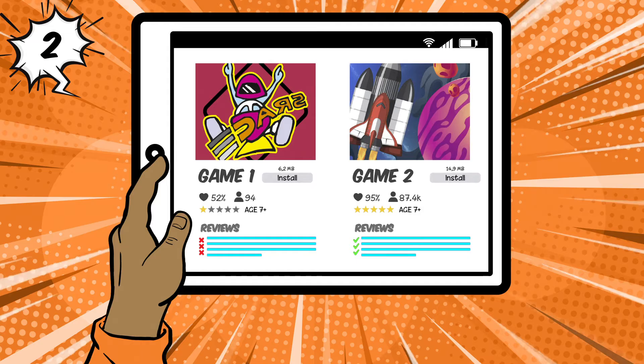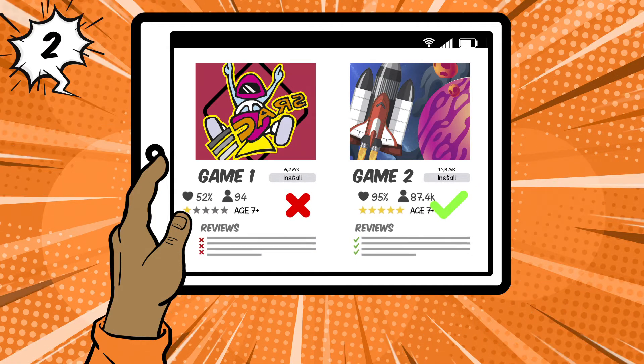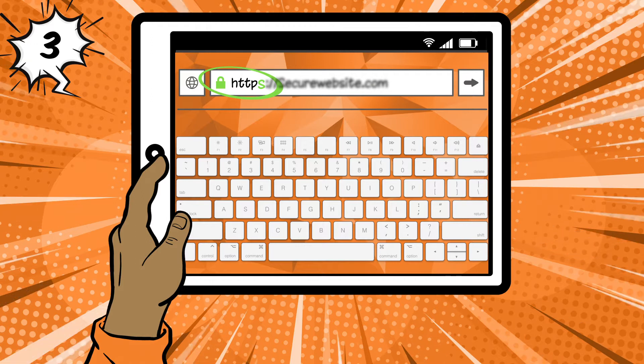2. Stick to well-known websites, apps, and games. Do your homework by researching them online or check with a grown-up before using them. 3. Use websites that have a green lock or HTTPS because they are more secure.